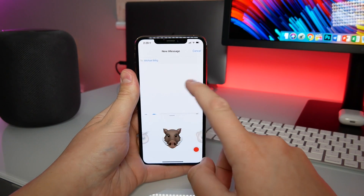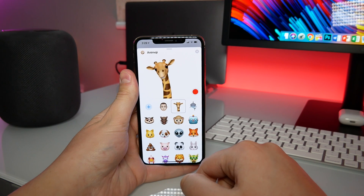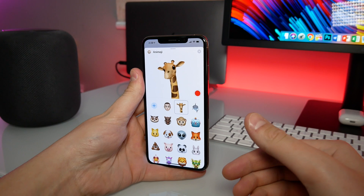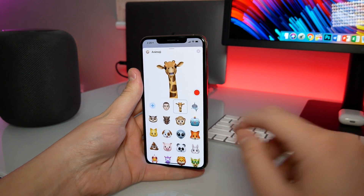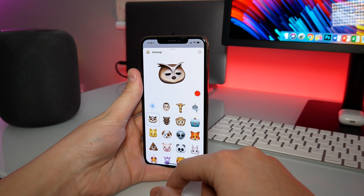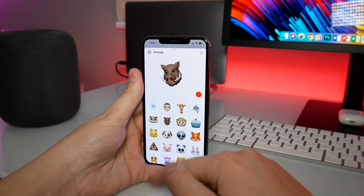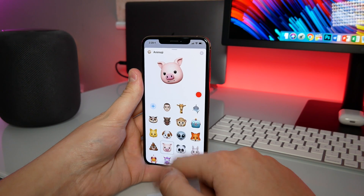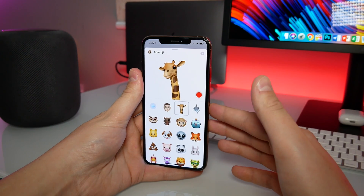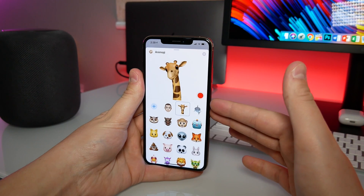If I go here into Animoji and swipe up, the first one is a giraffe, which is kind of cool — it looks really detailed. We also have a shark, we have an owl, which I think is really cute, and we also have a warthog, which is just a little bit creepy and very similar to the pig Animoji. So four new Animojis.